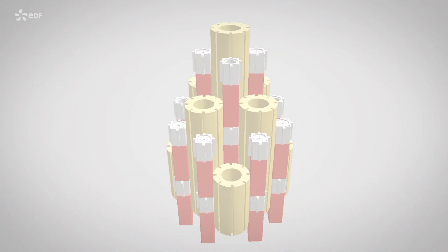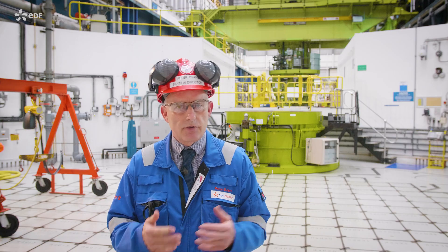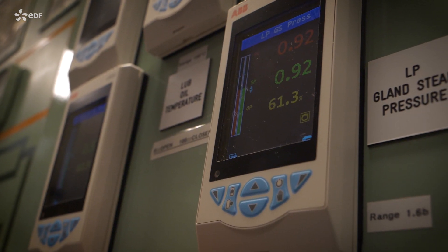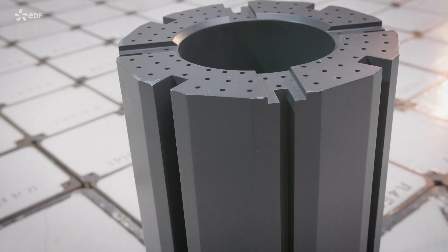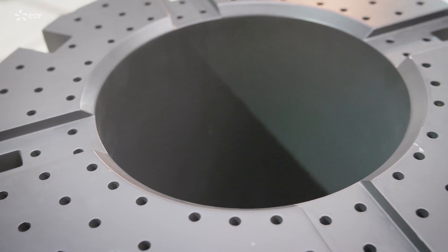The control rods absorb neutrons and they determine the power of the reactor and enable us to shut the reactor down. We've always known that the graphite properties will change over time. We'll see weight loss and we'll see some hairline cracks. These hairline cracks don't actually make the reactor unsafe.